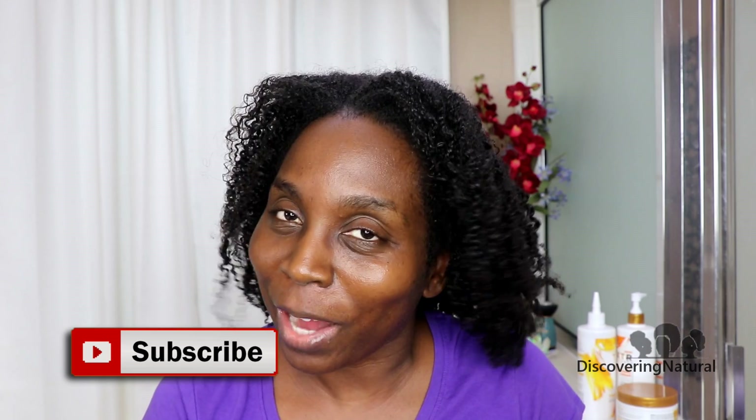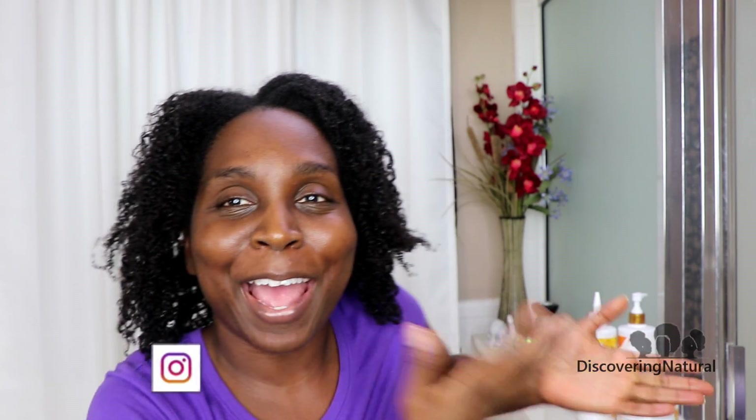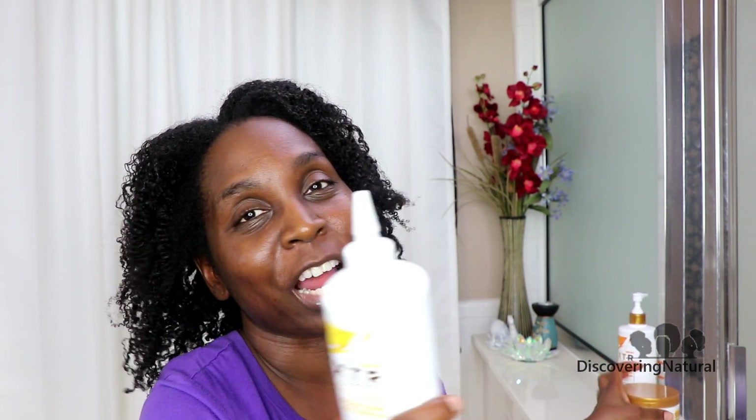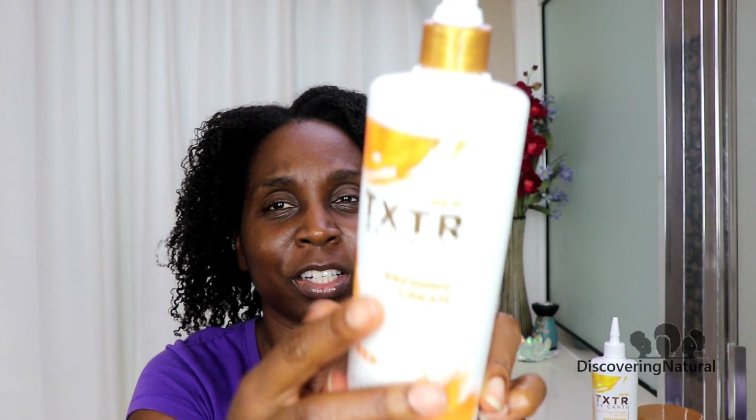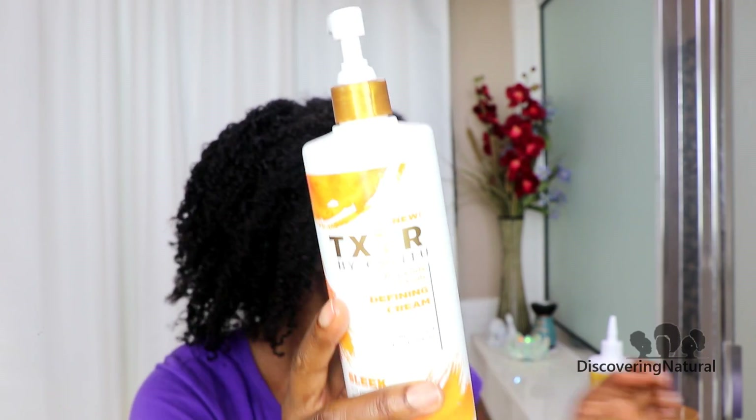Hi everyone! If this is your first time, subscribe because we're going to be having so much fun in 2020. February is nearly here, so today I am doing my review of this product that I've been using for a while. My daughters especially — we've been using the defining cream right over here, and this is the Kato texture. Even though it says TXTR, it says texture.